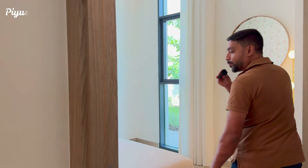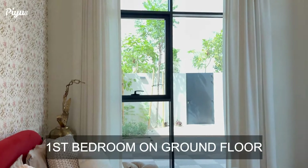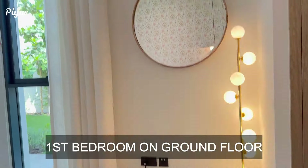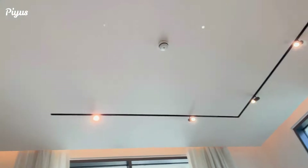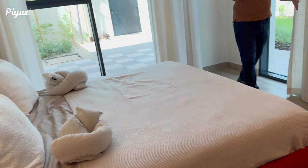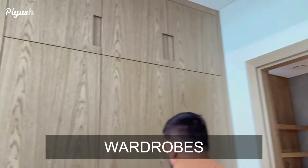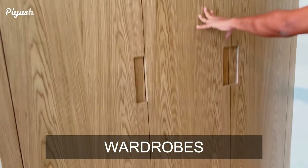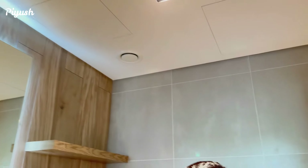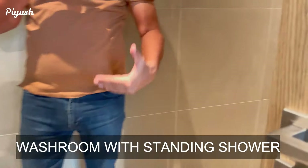This is the first bedroom on the ground floor, which is a very important aspect for buyers of a five bedroom villa. You see the ceiling heights — amazing. I have never seen these kind of ceiling heights in a five bedroom villa. Now these are the wardrobes for this room, and this is the washroom. It's very well designed, well thought out, with a wooden texture.